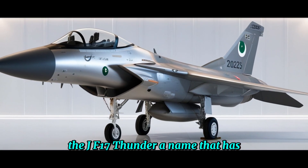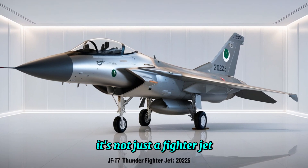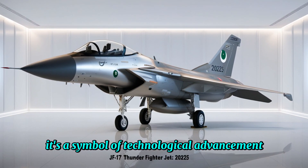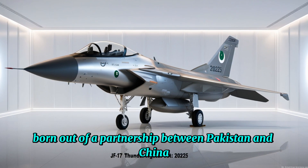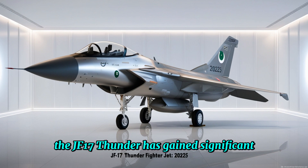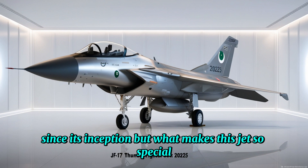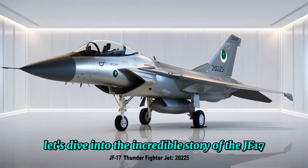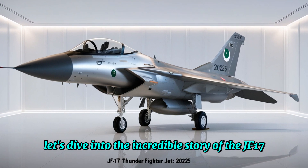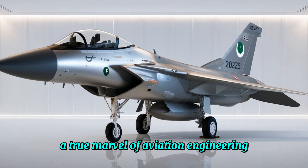The JF-17 Thunder — a name that has become synonymous with modern air combat. It's not just a fighter jet; it's a symbol of technological advancement and international collaboration. Born out of a partnership between Pakistan and China, the JF-17 Thunder has gained significant attention in the global defense community since its inception. But what makes this jet so special, and why is it becoming a key player in modern aerial warfare? Let's dive into the incredible story of the JF-17 Thunder and explore what makes it a true marvel of aviation engineering.